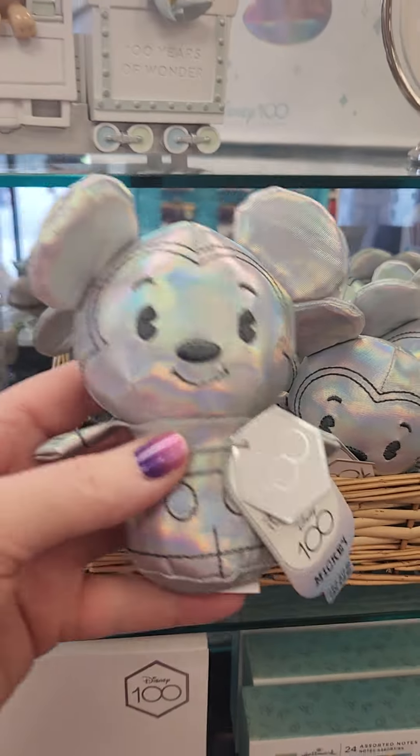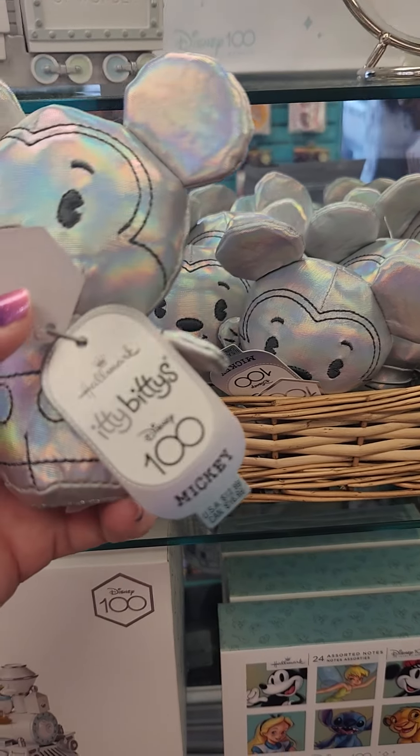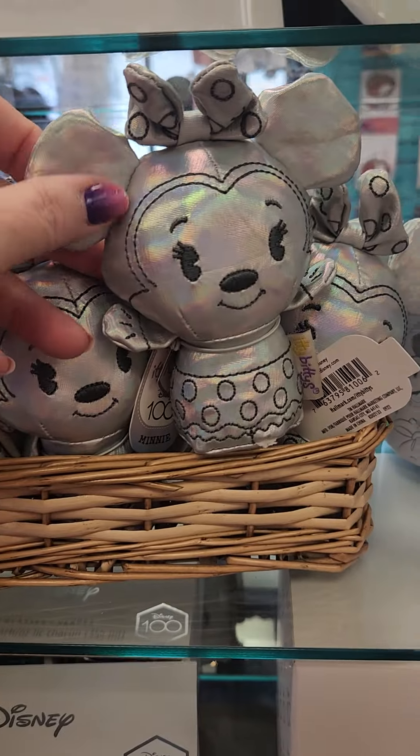Then we've got this beautiful little Mickey Mouse. You guys know these — the itty-bitties. So we've got a Mickey and a Minnie, obviously in platinum outfits for the platinum celebration.